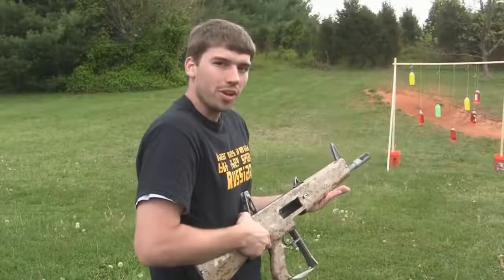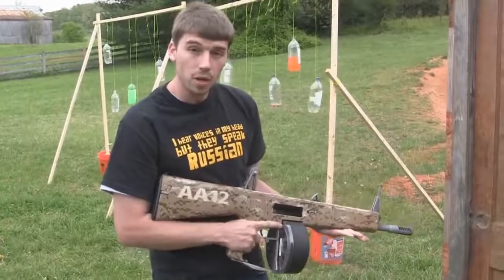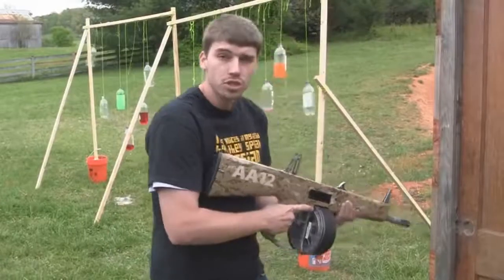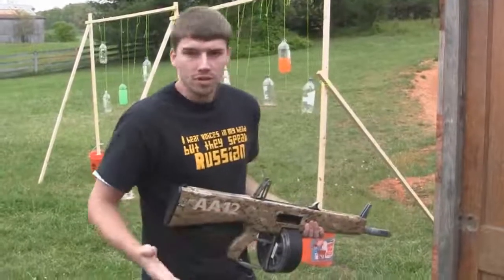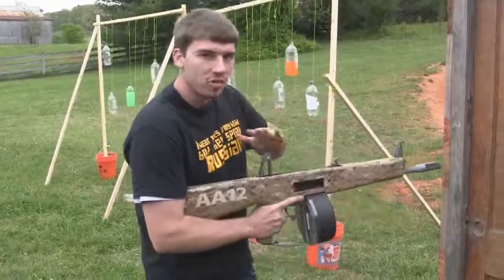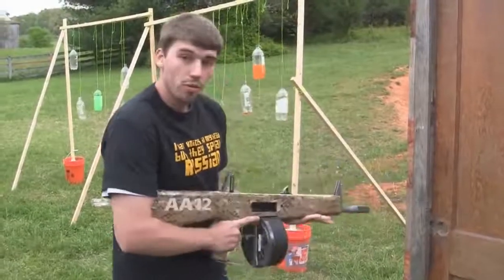Let's see if we can step it up a notch. One of the really cool things about the AA-12 is door breaching. Normally you've got one guy with a shotgun, he breaches the door, followed by a team with M4 carbines or MP5s or whatever. With this, you are the entire entry team — you can blow the door out, then go in and deal with the threat.